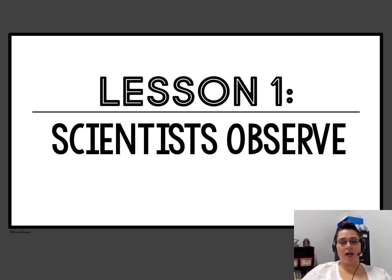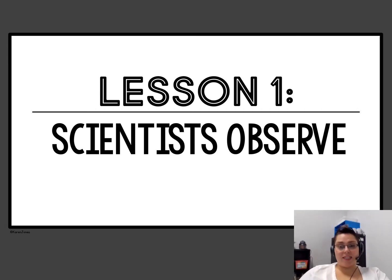Hi, this is Ms. Ackner, and we are going to be talking today about how scientists observe. We are switching gears — we're going to be done with social studies for a little bit and we're going to be focusing on science. And we're just going to hop right in.